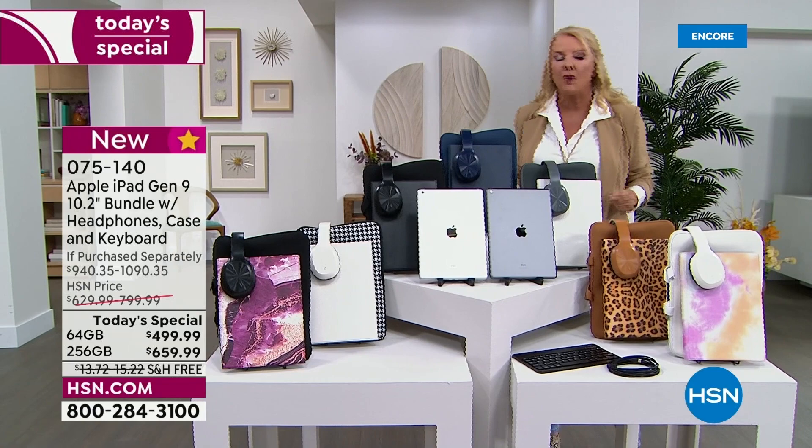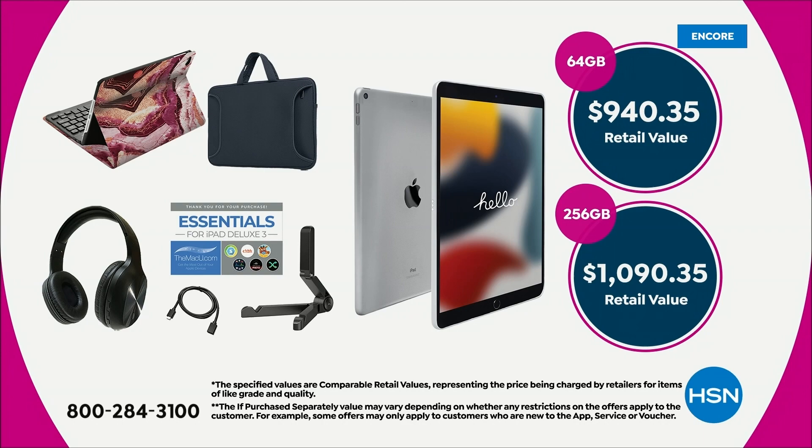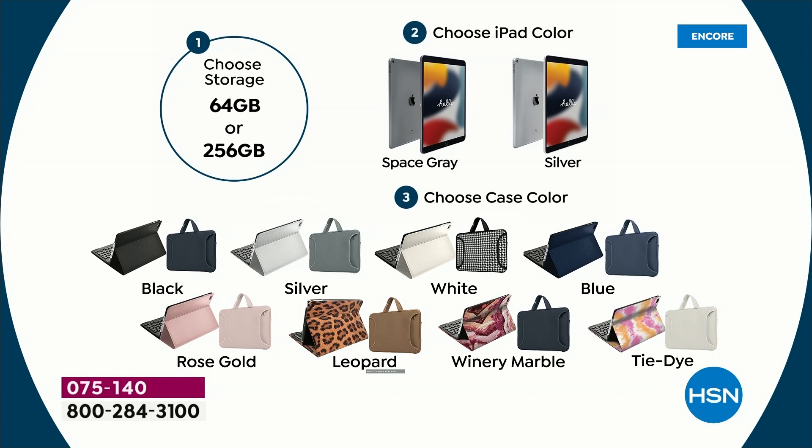It's their most affordable iPad, and we've done one even better. So let me lay it out right here. Here's how you choose — it's very simple. If you want the 64 gigabyte, it's $940 retail. If you want the 256 gigabyte, it's a little over a thousand — that's the retail value. We're going to smoke that. You're just choosing: do you want the 64 or the 256?